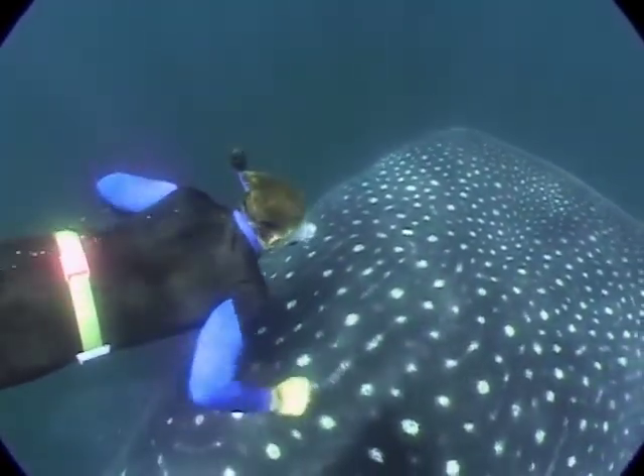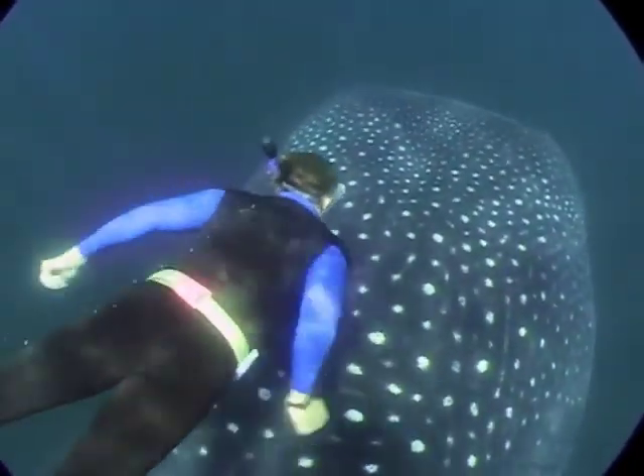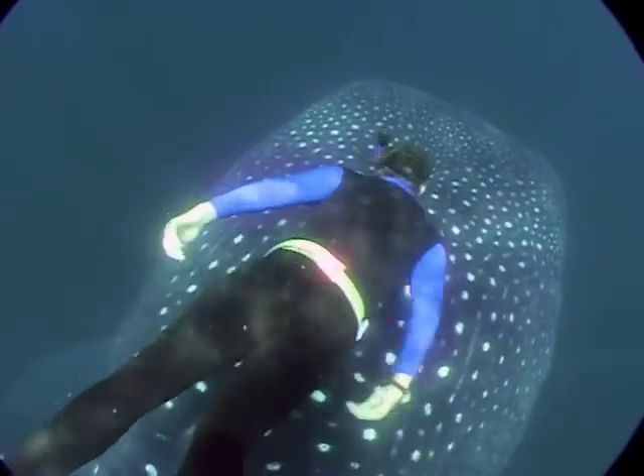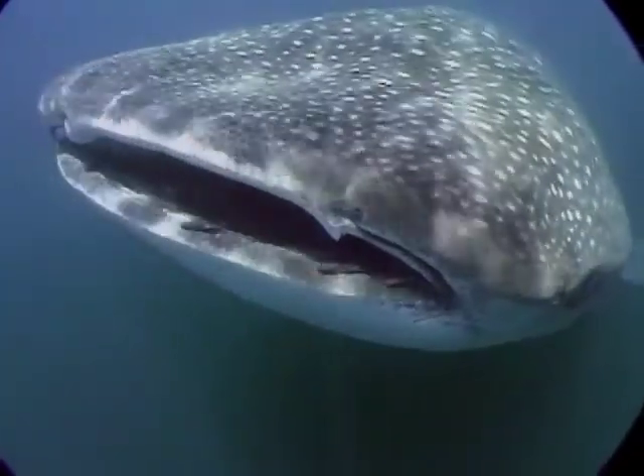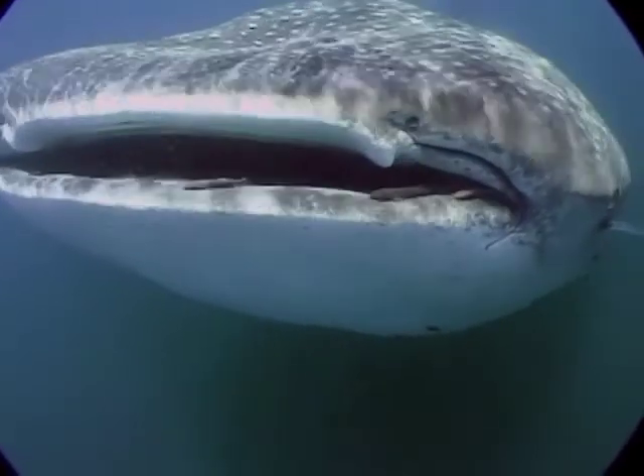There isn't anything more fabulous than diving with these gentle giants and getting to be right next to them, and you look into these soft, sweet eyes knowing that you could maybe play a part in helping conserve these creatures for the future.